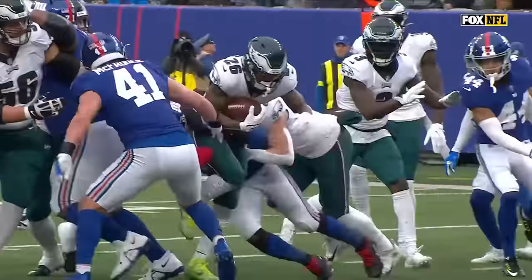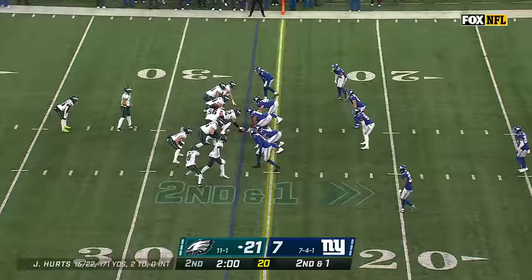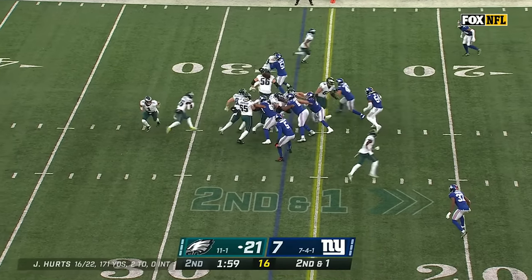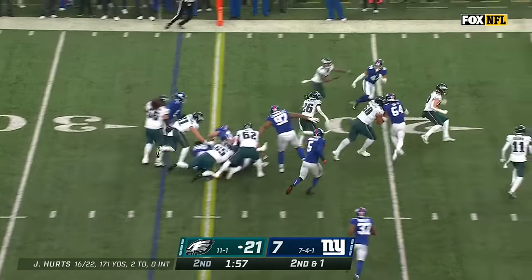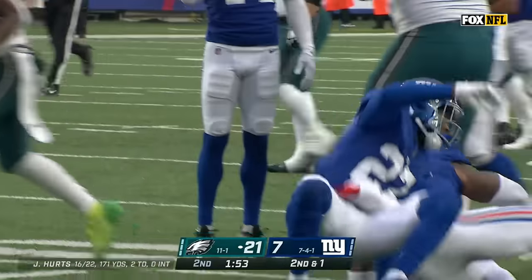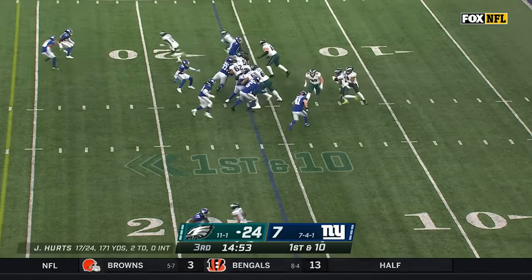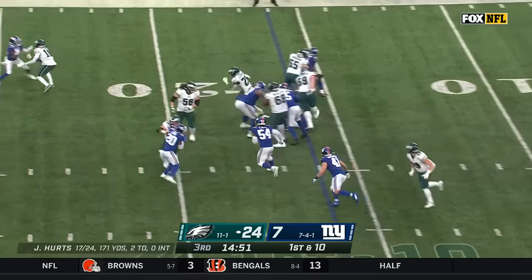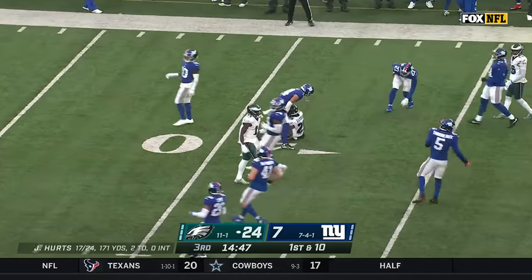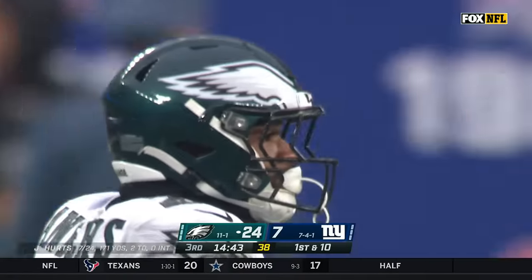Got some downhill run, some zone read — you're getting a little bit of everything. Second and one for the Eagles, trying to take advantage of the long Boston Scott kick return. Sanders off the left side, has a hole, first down to the 10. First play of the second half — he's got a gaping hole. Sanders' biggest run of the day goes for 22 yards, Jason Pinnock finally gets him.